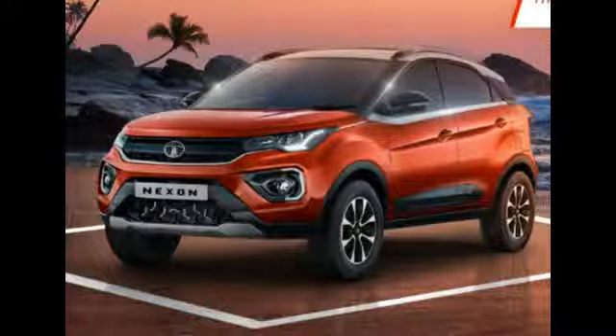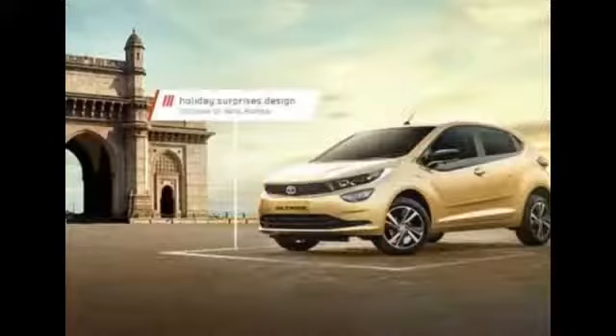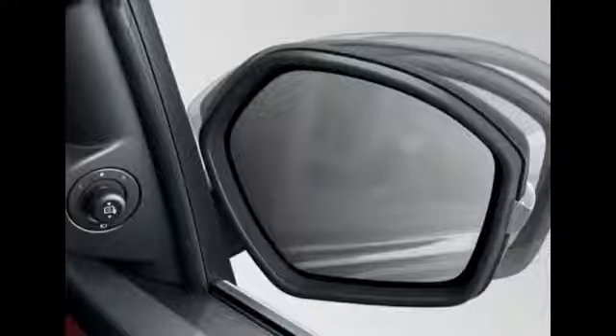You also have the new What3Words system for the infotainment. You just express your feelings in three words for the place you'd like to go — for example, saying 'holiday, surprise, design' will take you to the place where those words suit the most, like the Gateway of India if you're in Mumbai. And electrically adjustable and foldable wing mirrors is also a first-in-segment feature.